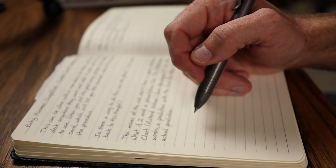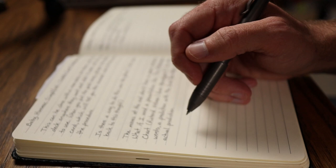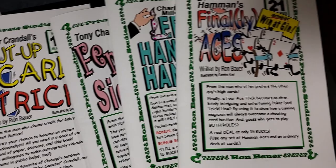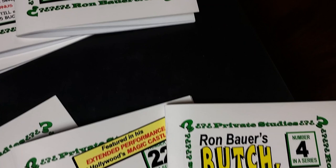We've all struggled with writing our own scripts. Don, we've talked about this before in some of our conversations. Magic needs a script to do well. And in what we're going to talk about today, we've got something to share with you where the scripts are already written for you by a professional. What do we want to share today? We're talking about the Ron Bauer Private Study Series.